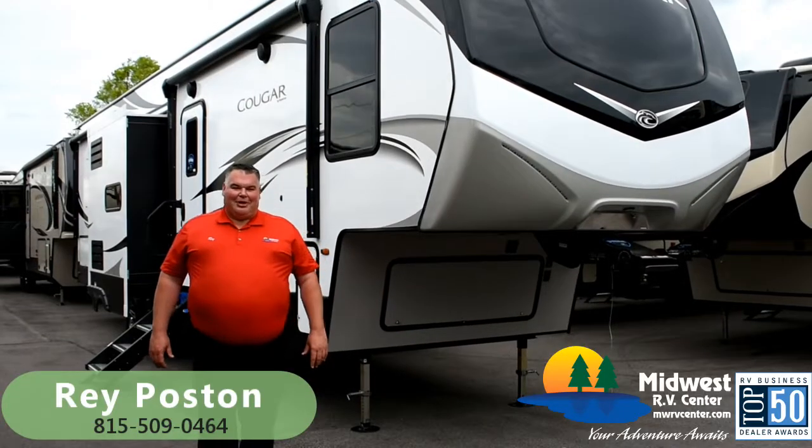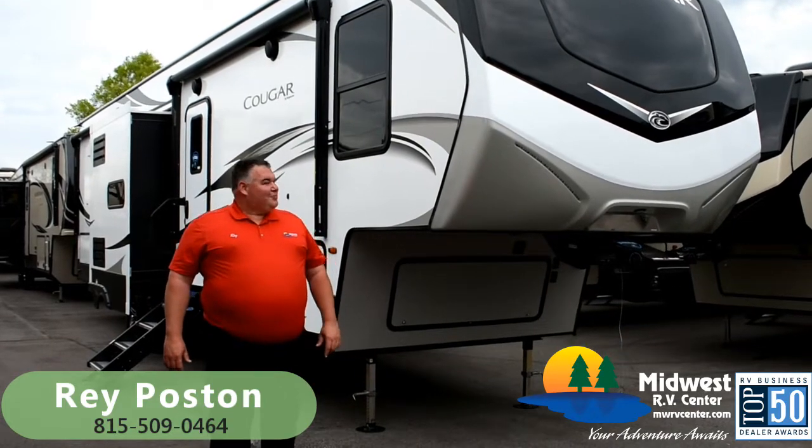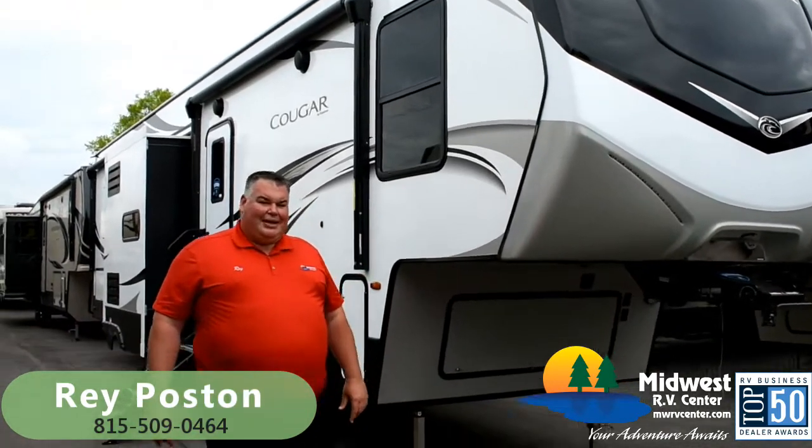Hi, my name is Ray Poston. I'm coming to you from Midwest RV Center in St. Louis, Missouri, and today it's my pleasure to introduce you to the all-new Cougar 364 BHL.